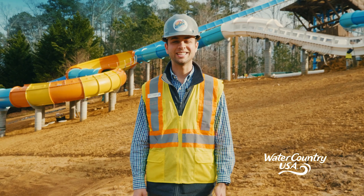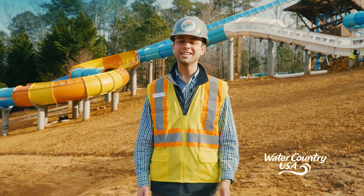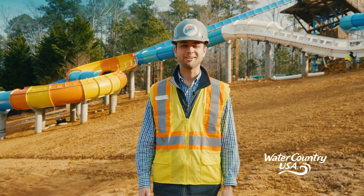One thing is for certain — I can't wait to surf these waves in May. Tune in next time for what's new at Cutback Water Coaster.